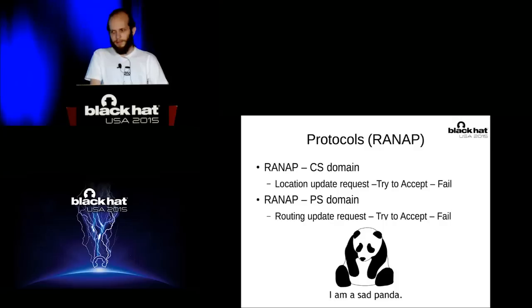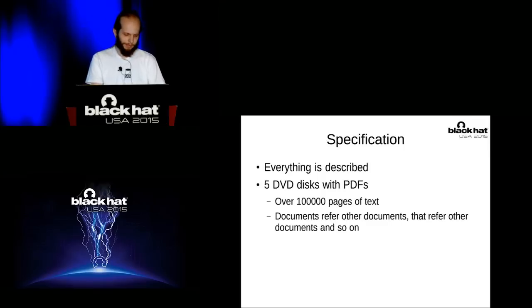That was an achievement, but not easy. There are different domains inside the telecom network — CS domain, for voice, and PS domain, for internet. When you connect your phone to your femtocell, it issues a location update request, and if you try just to accept it, it will fail. I was very sad about it and didn't know what to do. The 3GPP specification is about five DVD disks worth of PDFs with different versions and documents linking to other documents. There is plenty to read. But there are a number of documents that are really useful for creating your own network — particularly TS24.008, the basic core network protocols, which describes pretty much everything about how to connect, manage the connection, and authenticate, including mutual authentication in 3G networks.